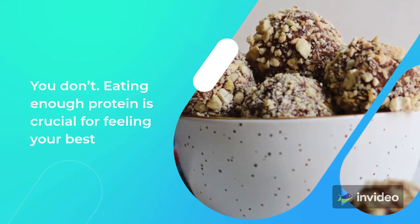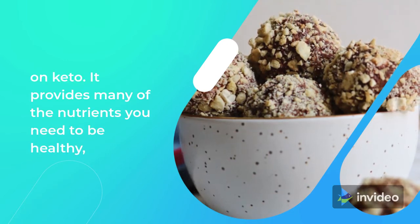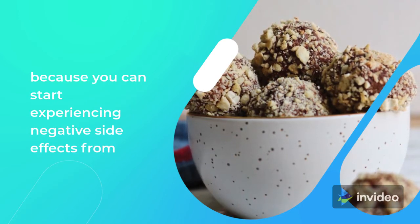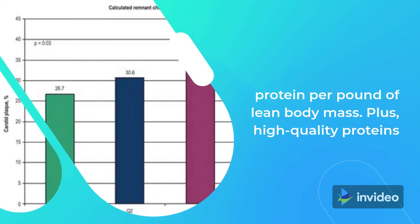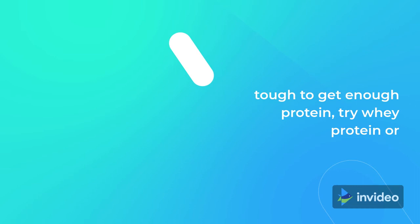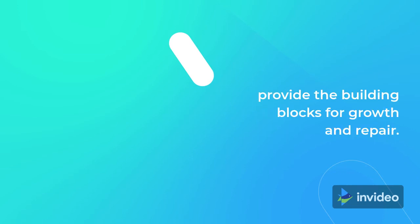Tip 7: Keep Protein Up. Going keto doesn't mean you have to drastically reduce protein — you don't. Eating enough protein is crucial for feeling your best on keto. It provides many of the nutrients you need to be healthy, helps satisfy you, and helps prevent muscle breakdown. Going into keto focusing only on fat sets you up for failure because you can start experiencing negative side effects from the lack of nutrients that adequate protein provides. As a rule of thumb, you should be consuming at least 0.8 grams of protein per pound of lean body mass. High-quality proteins like grass-fed beef also provide healthy fats. If you're finding it tough to get enough protein, try whey protein or collagen protein to help keep you fuller longer and provide the building blocks for growth and repair.